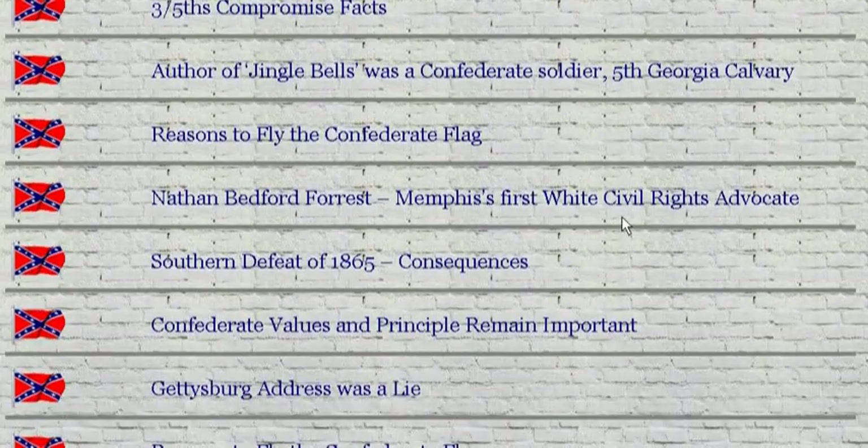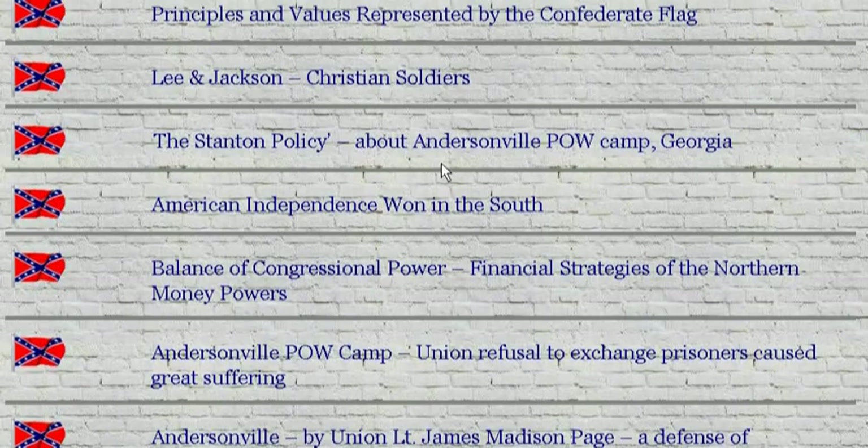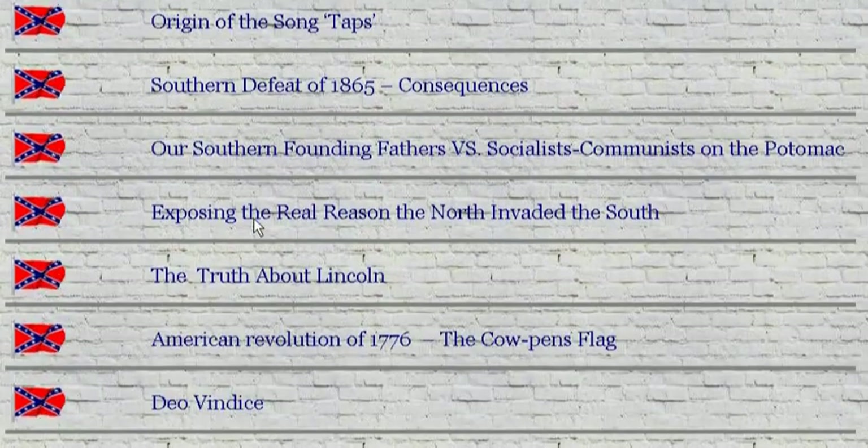Getting the information out to the public is very important, because I can tell you Google isn't our friend. I don't know why Google doesn't like Confederates. What's wrong with Confederates? Don't give me that slavery crap, because that has nothing to do with why the war happened. It had nothing to do with it — it had to do with taxes and money. These articles will tell you otherwise. General Forrest — civil rights leader for blacks. They tell you that he's a real bad guy. No.